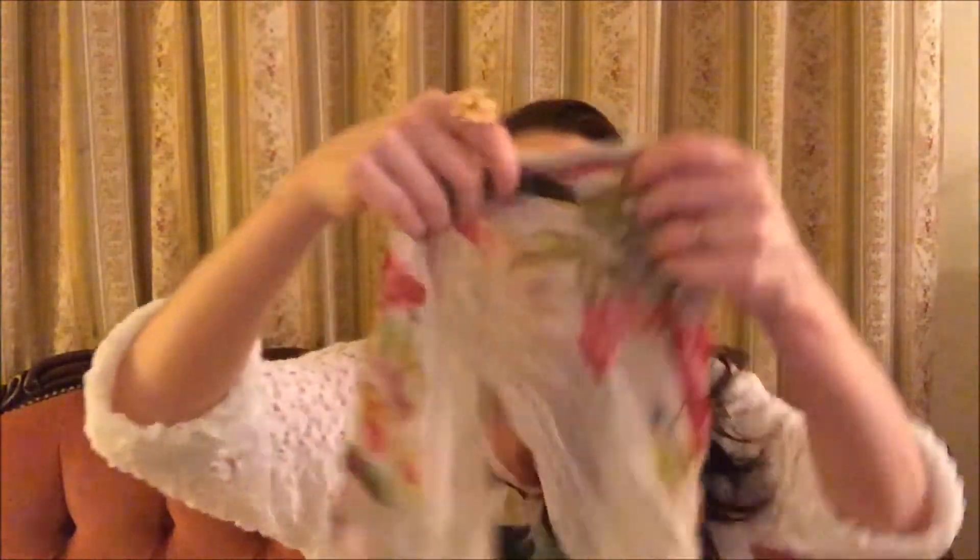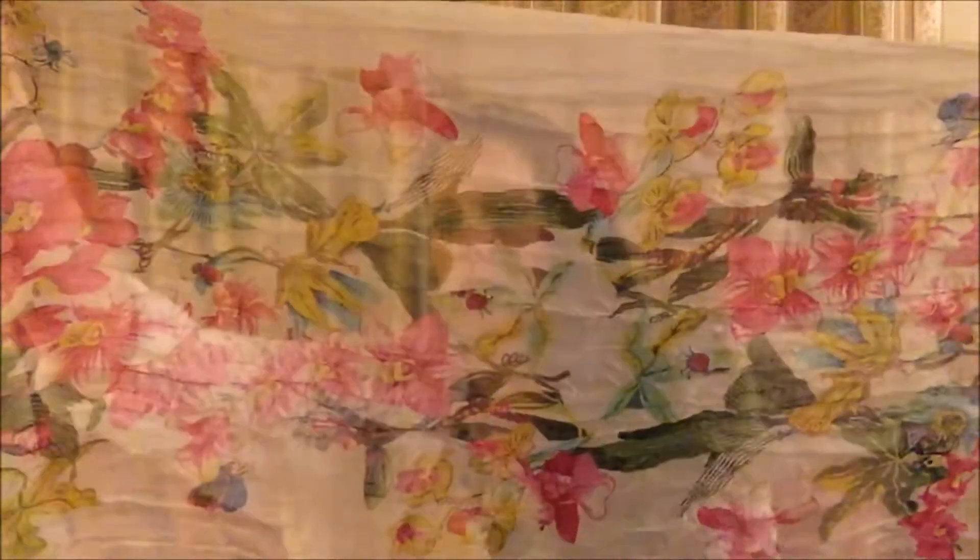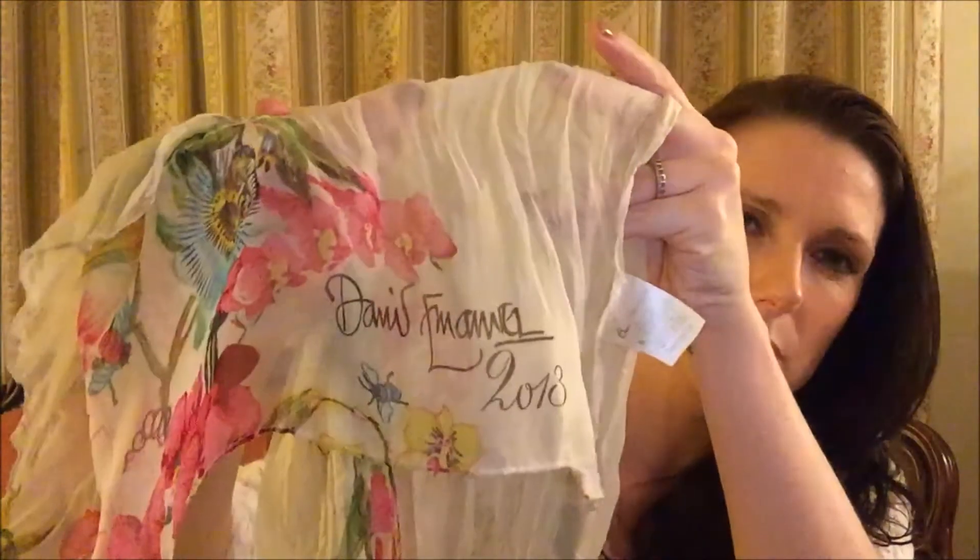That's actually all the clothing — he also got me a couple of other things. This is kind of clothing: a summer scarf for a pound. I'm trying to work out what's on it — I think there's a little ladybird, there are flowers, and a butterfly. It's very very sheer and on the bottom it says David Emmanuel 2013 with a little signature. I thought that was a good deal for a pound and I think I'll wear this quite a lot in the summer.